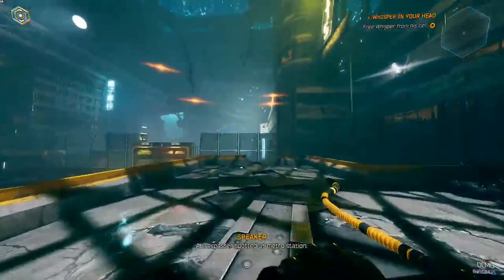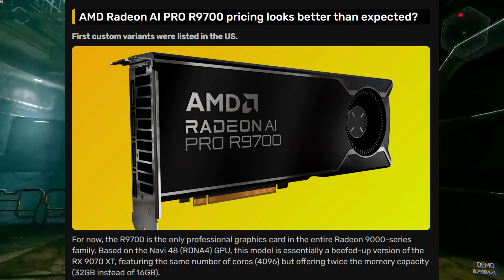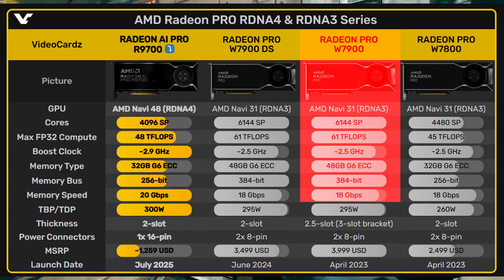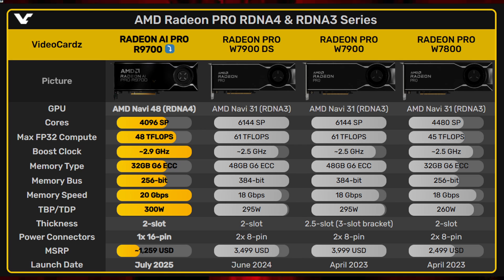AMD has not confirmed the exact launch date or pricing for the R9700. What we do know is that it is scheduled to arrive this month. This card is not a direct successor to the Pro W7900 model — it is less powerful, has less memory and fewer cores.